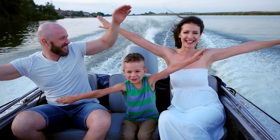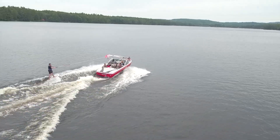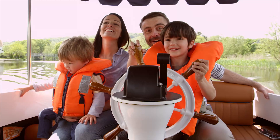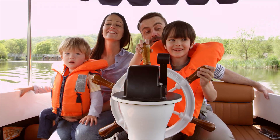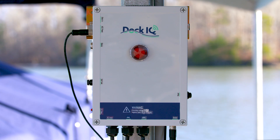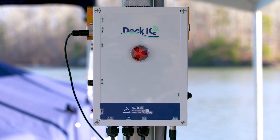The fun you have on the water is priceless, and you've made a big investment for your lake life. How do you keep your boats, your dock, and your family safe so you can have peace of mind in and out of the water? With Dock IQ, Dock IQ brings intelligent real-time protection to your dock, so you know what's going on every minute, even when you're not there.